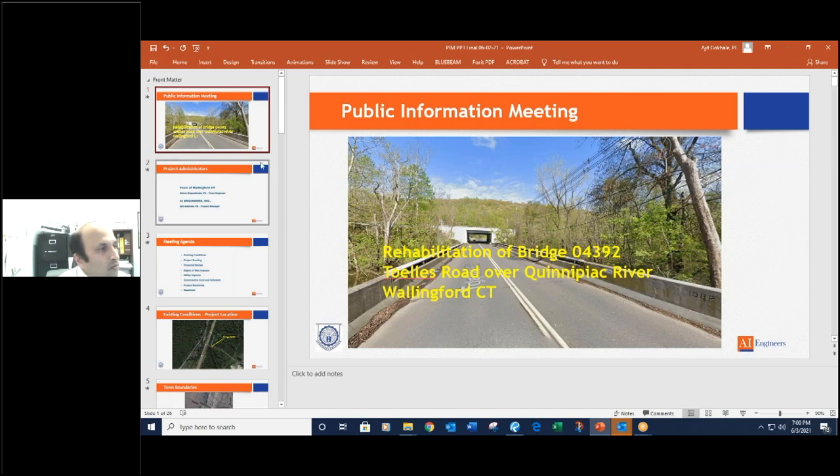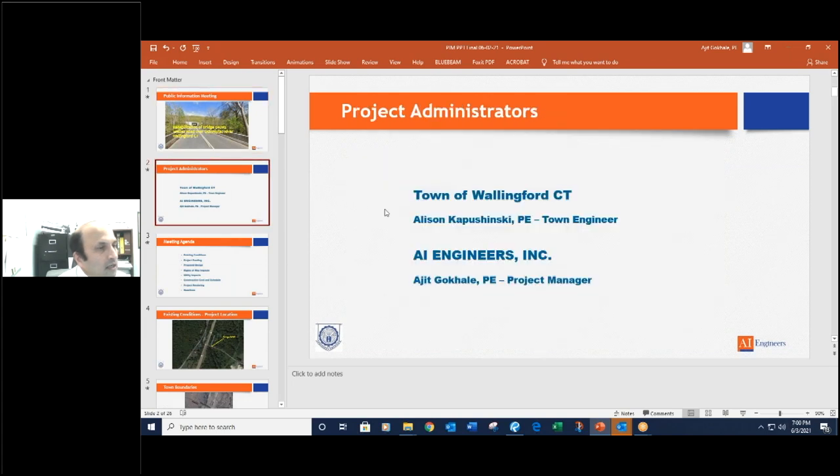Allison, do you want to formally introduce yourself? Sure. Allison Kapushinsky, town engineer in Wallingford. And I am Ajit Gokhale, project manager with AI Engineers. I'll be managing this project with my design team at AI, working for the town.